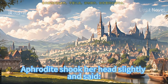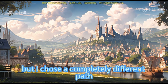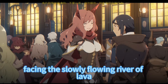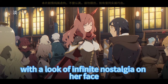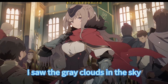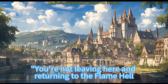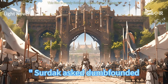Aphrodite shook her head and said, 'All succubi want to leave hell, but I chose a completely different path — and I am the luckiest one among them.' She sat down again, facing the slowly flowing river of lava with a look of infinite nostalgia, and said with emotion, 'I have been out for so long and haven't felt anything. After I got here and saw the gray clouds and lava rivers, only then did I realize I miss home too.' Sirdak asked dumbfounded, 'You're not leaving here and returning to the flame hell, are you?'